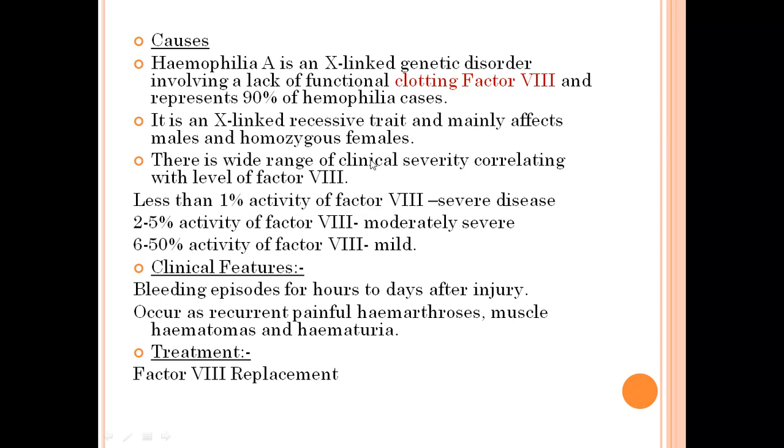There is a wide range of clinical severity correlating with the level of factor VIII activity. Less than 1% activity of factor VIII results in severe disease. 2.5% activity of factor VIII results in moderately severe disease, whereas 6 to 50% activity of factor VIII results in mild hemophilia.